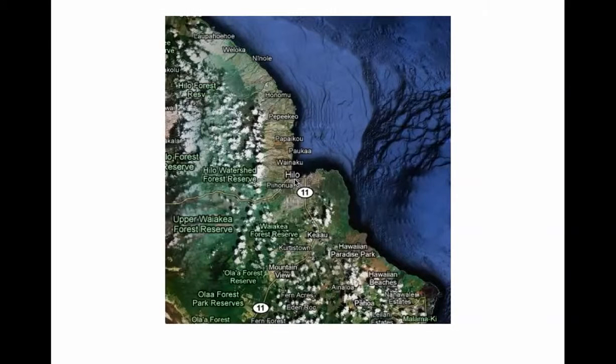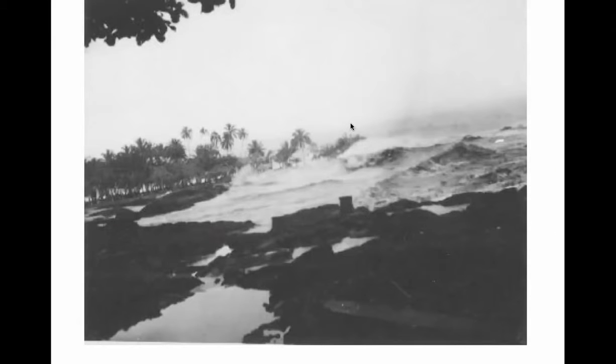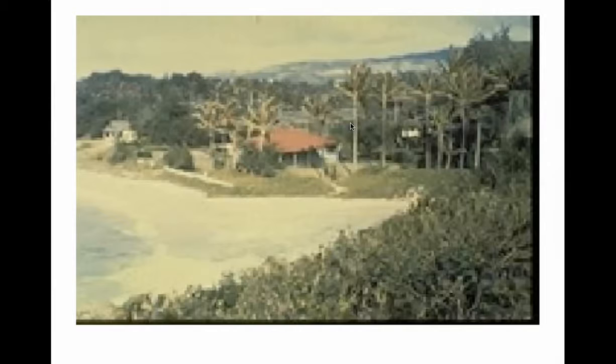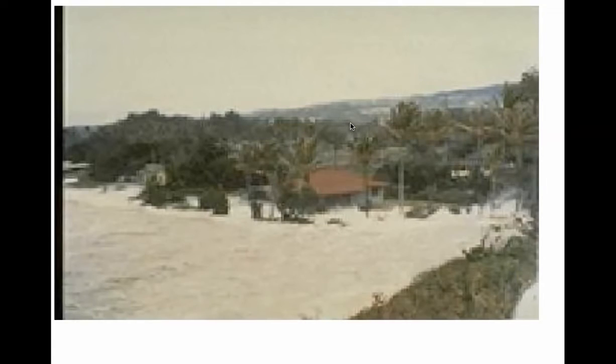Here is Hilo, Hawaii, and here is Coconut Island where we saw pictures earlier. This is the ocean, and this is a tsunami coming in. But I think the stuff from Japan more recently is a lot more fascinating and tragic.